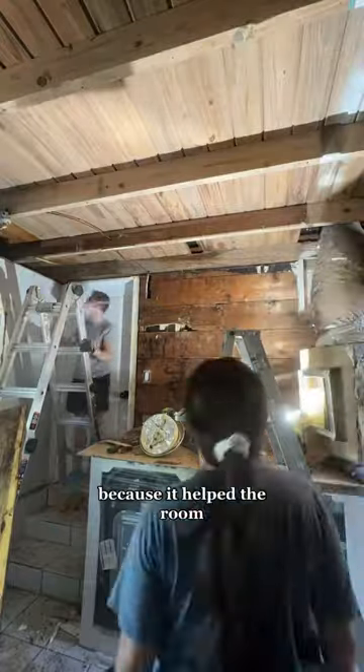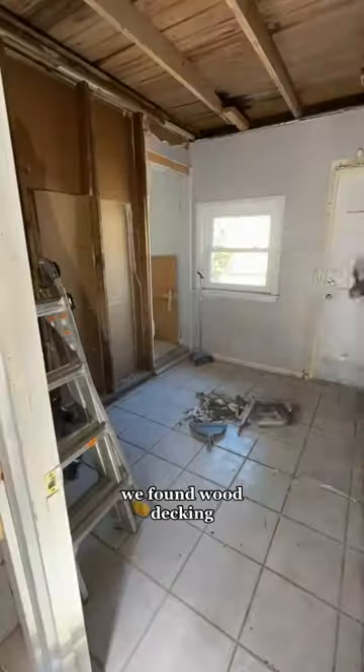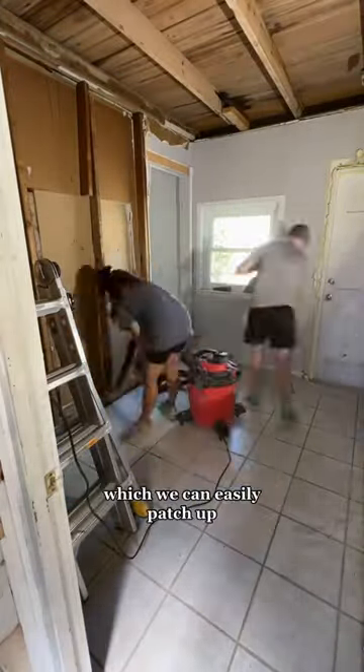It took us a few days to finish, and honestly we spent more time cleaning up than actually tearing it down. But it was so worth it because it helped the room smell so much better. Instead of finding nasty stuff when we removed the ceiling, we found wood decking in really good condition with only a few holes that had rotted away, which we can easily patch up.